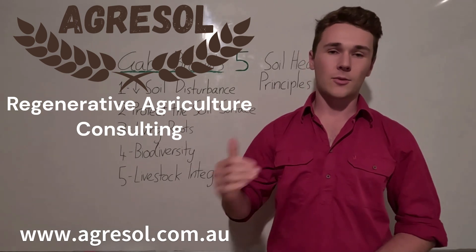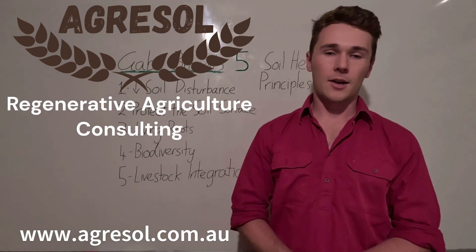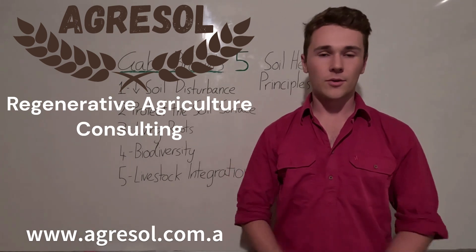If you want to work with us, go to our website. There's a link below and you'll find out more about how we can help you on your farm.